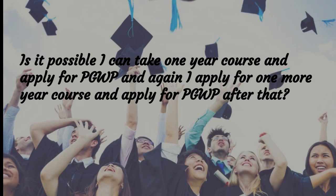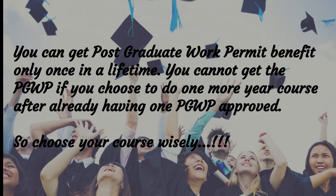Is it possible to take a 1-year course, apply for PGWP, then take another 1-year course and apply again? You can get the Post-Graduate Work Permit benefit only once in a lifetime. You cannot get a second PGWP after already having one approved. So choose your course wisely.